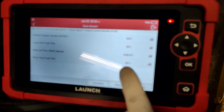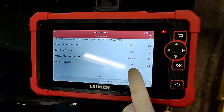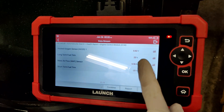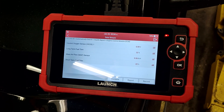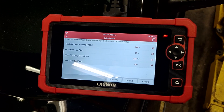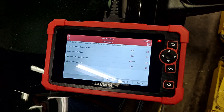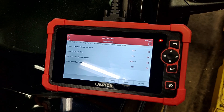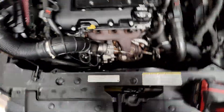You can see the short-term fuel trim is at minus 24 — the engine is suddenly trying to correct the fuel trims. You're going to see the long-term fuel trim slowly decreasing because the short-term is negative. It's already down to 22, 21, and dropping.